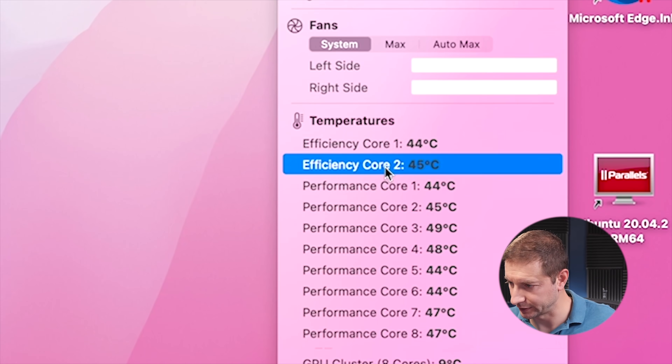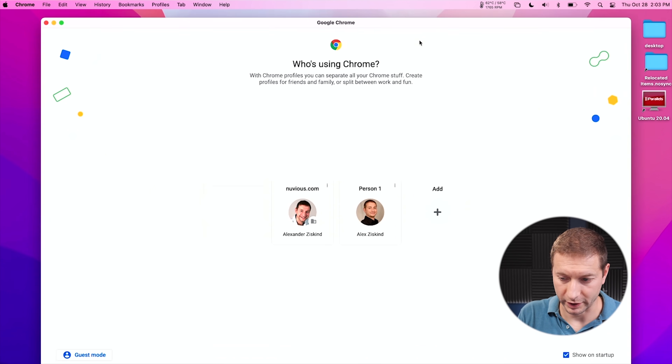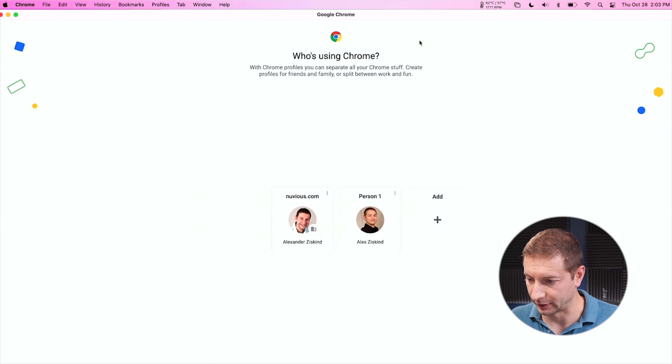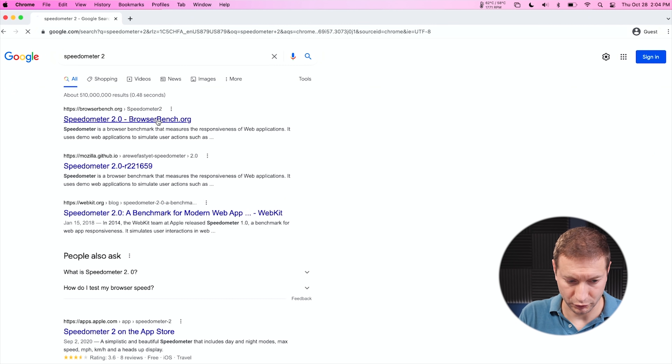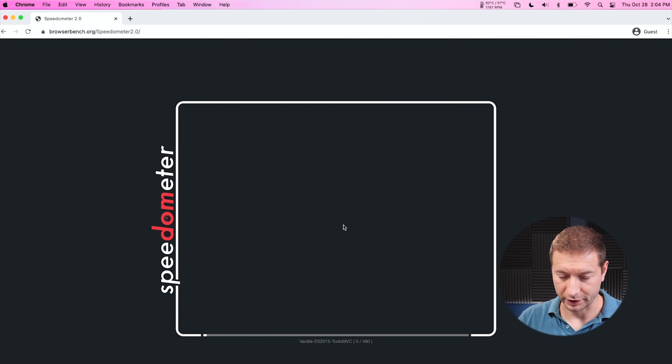On the M1 Max it's a much cooler atmosphere and the fan is completely off. Let's see if we can get that spun up. I'm going to kick things off with Google Chrome — I'll maximize both windows and head over to Speedometer 2 to start the test.